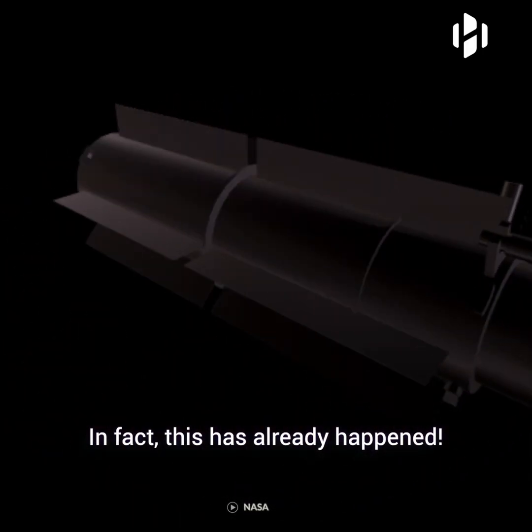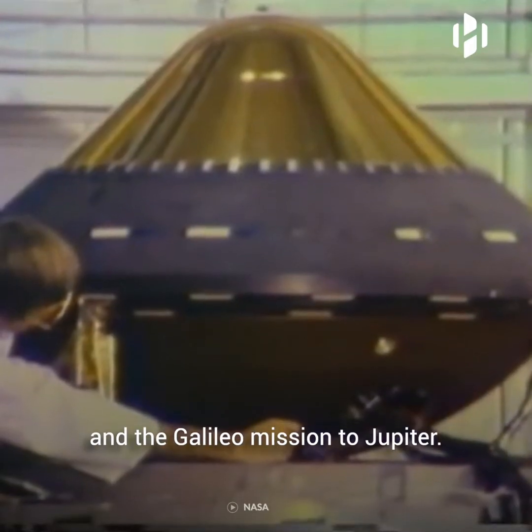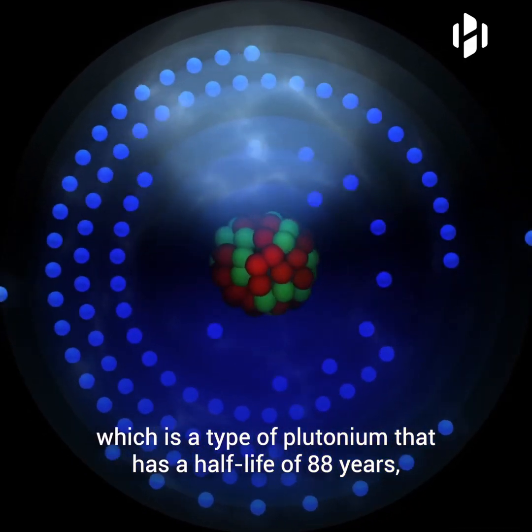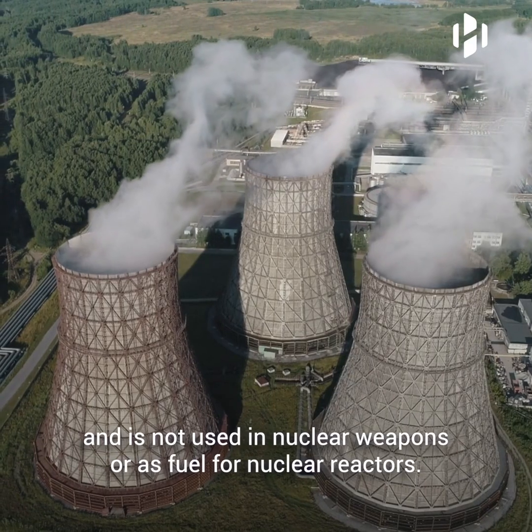In fact, this has already happened. Nuclear batteries have been launched in the Cassini mission to Saturn and the Galileo mission to Jupiter. The radioisotope that NASA uses in their nuclear batteries is plutonium-238, which is a type of plutonium that has a half-life of 88 years and is not used in nuclear weapons or as fuel for nuclear reactors.